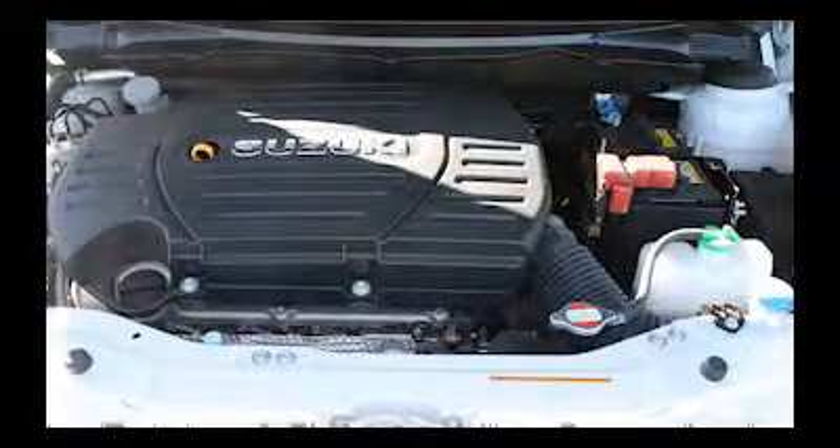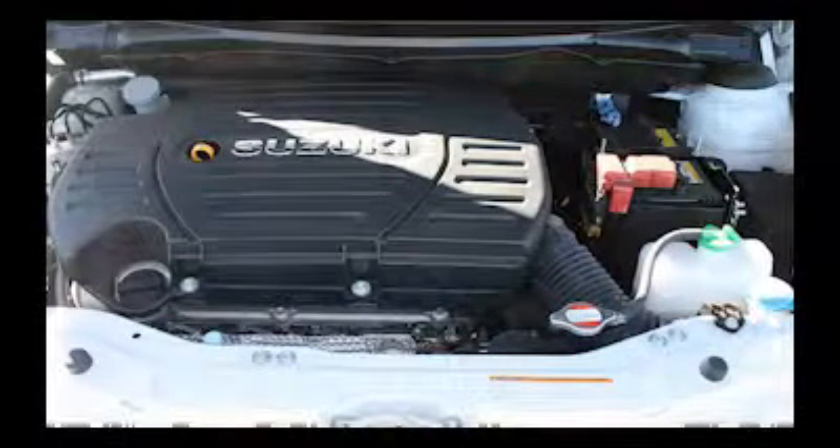And remember, if you're looking for a new Suzuki or a quality used passenger or commercial vehicle in Geraldton, you simply have to check out the range at North Town Motors.